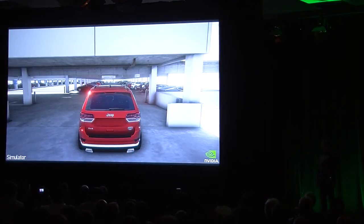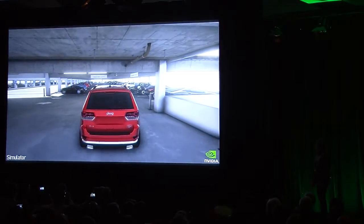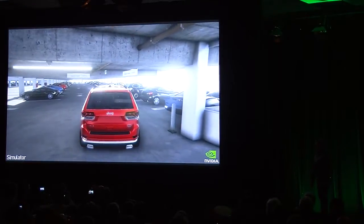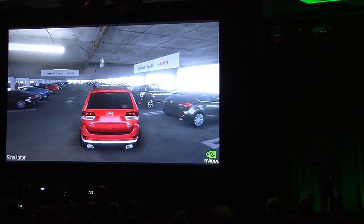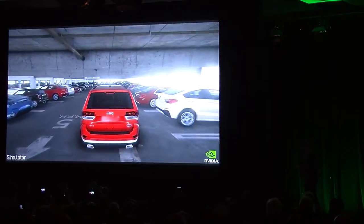This is a parking garage based on the parking garage at NVIDIA headquarters in Santa Clara, California. Curtis is going to drive the car around this environment to give you a feeling for what the space looks like. Remember, this is completely real-time 3D. This particular parking garage is real — it really is our parking garage.